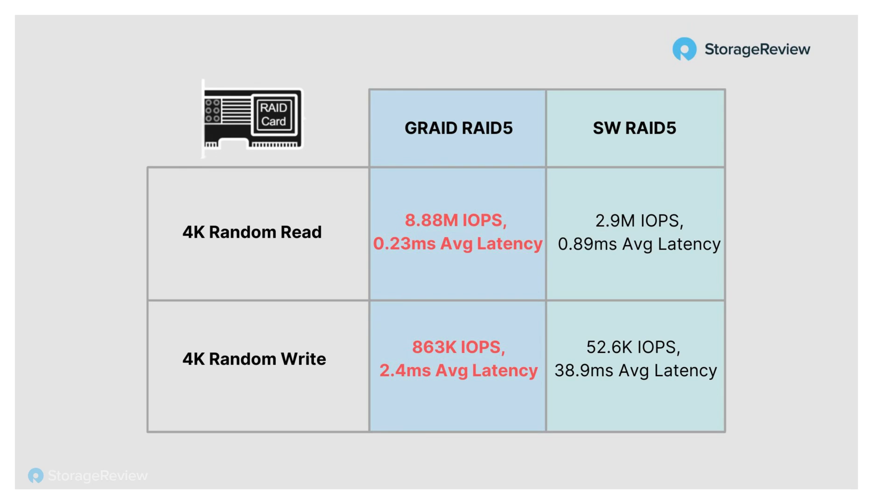First we're going to look at 4K random read and write. Off the bat you can see there's a gigantic difference even in read performance — a little bit under 9 million IOPS compared to 2.9 million IOPS in the same RAID 5 environment. The only change for the software RAID 5 was a block size of 16K, just because we're running small block and large block workloads as well. We used FIO for benchmarking.